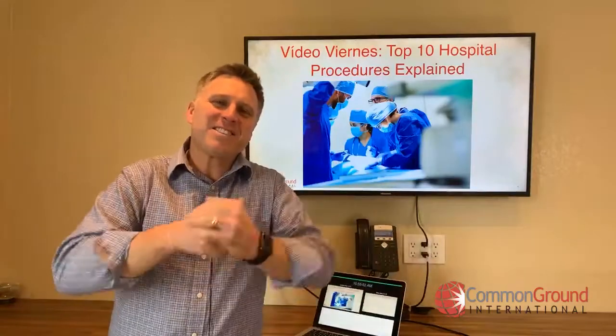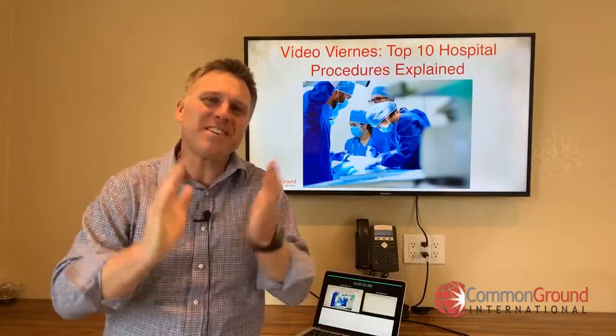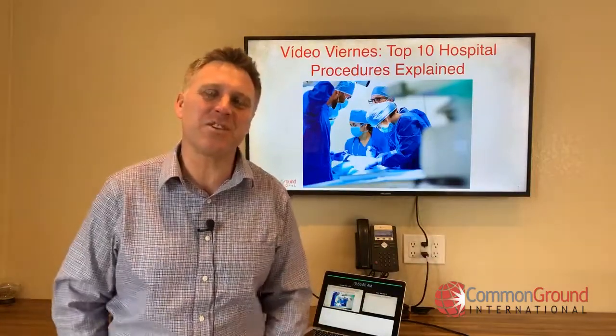¡Hola! ¡Feliz Viernes! Yo soy Rory, hoy es viernes y estoy contento de estar aquí contigo.